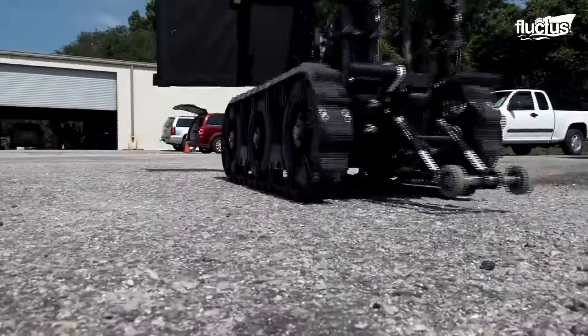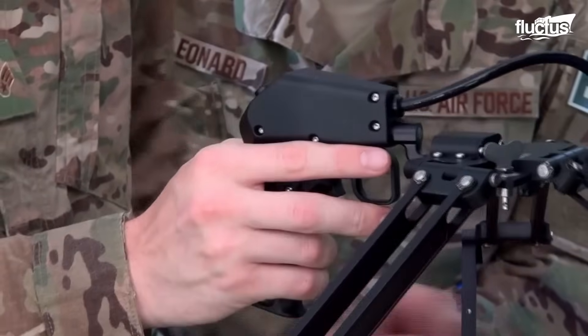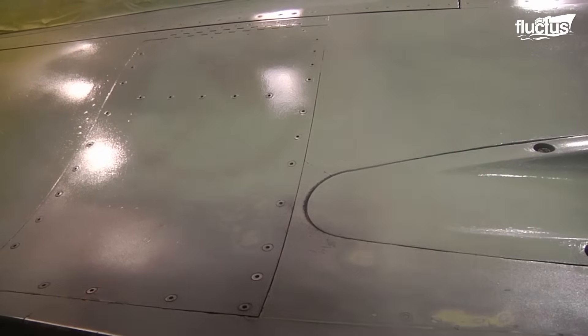Though these are merely prototypes, the U.S. military already uses robots for various non-combat jobs, including painting aircraft, which reduces human exposure to harmful chemicals.